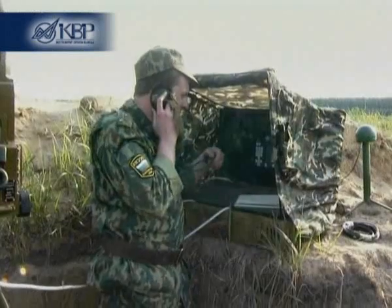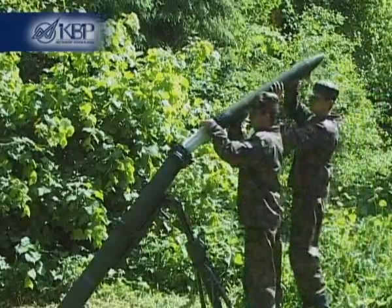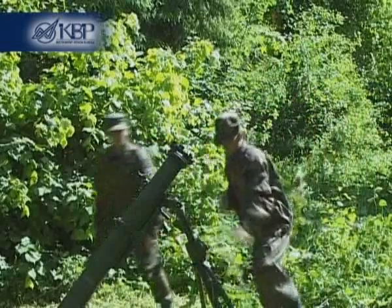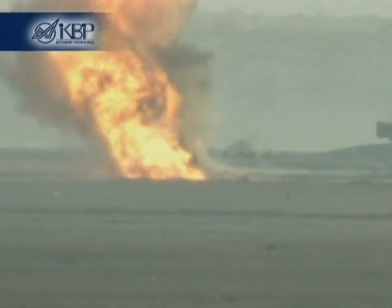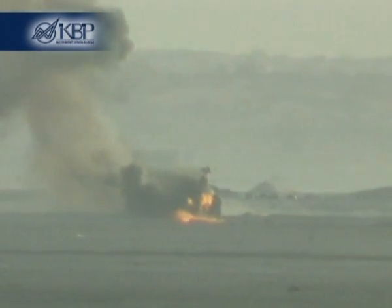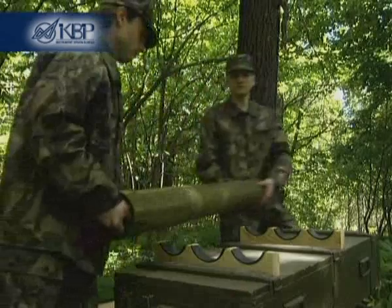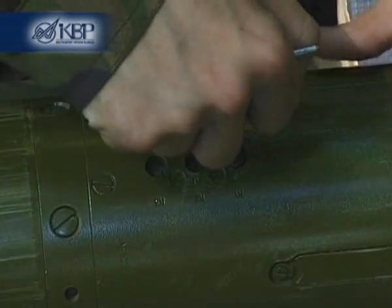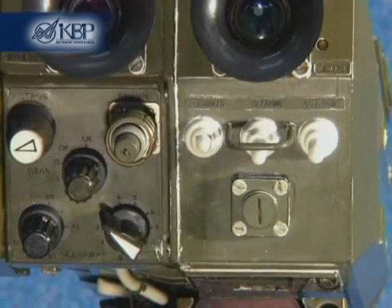The Gran guided weapon system enables simultaneous firing from several mortars against a group of closely-spaced targets without interference to one another. This becomes possible because the laser designator and the guided projectile have four operating illumination frequencies.